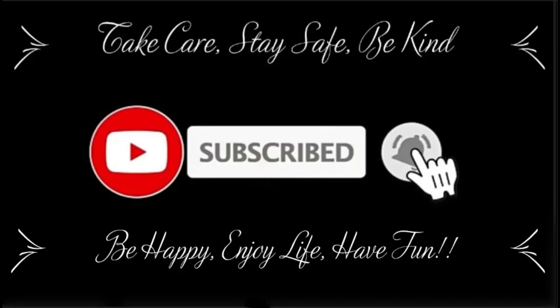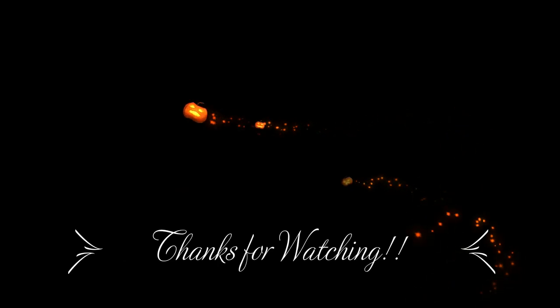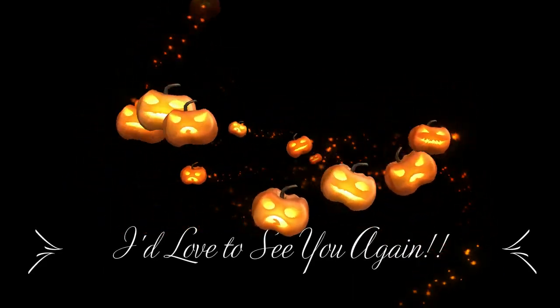I want to thank you guys so much for stopping in and spending a little bit of time with me — I appreciate you guys so much. I hope you give this video a thumbs up, and your comments are always welcome. I hope everyone goes out and has a fabulous day. Take care everyone, stay safe, be kind, be happy, enjoy life, have some fun. I love you all so much, and we will see you in our next video. Bye-bye.